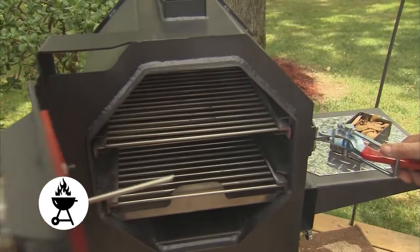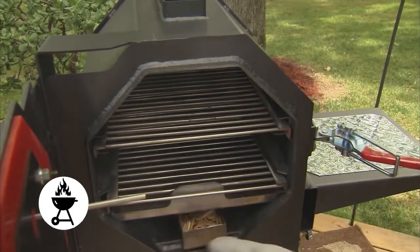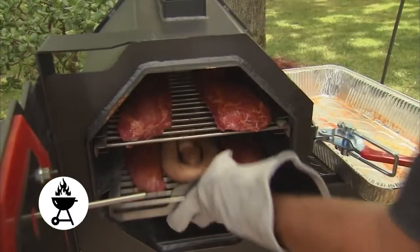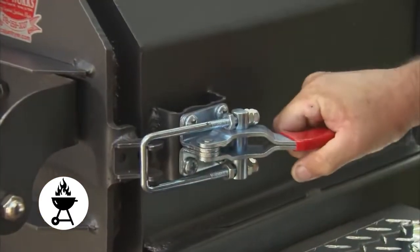Since the beginning of time, man has smoked meat — first as a way to preserve it for longer consumption, then as a way to tenderize and flavor less desirable, tougher pieces of meat. Today we still smoke to tenderize, but also to enhance the flavor of meats.